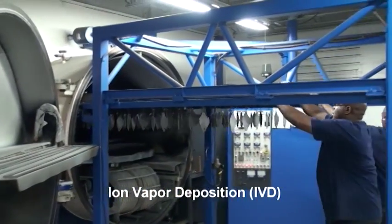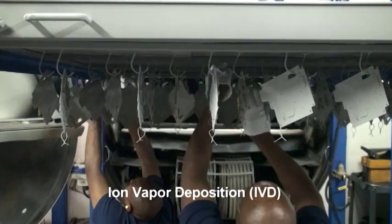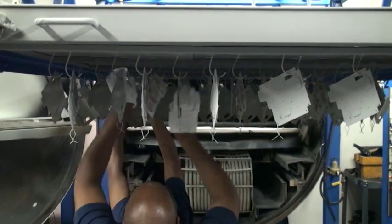A rack holding seven spools of 99.5% plus aluminum wire traverses under the hanging parts, at which point the aluminum wire is melted and transforms from solid to liquid to vapor. The ionized vapor is drawn electrically to and adheres to the hanging parts. In some cases, the IVD vapor does not wrap fully around each part, therefore requiring us to flip or rotate parts 180 degrees to achieve a uniform coating.